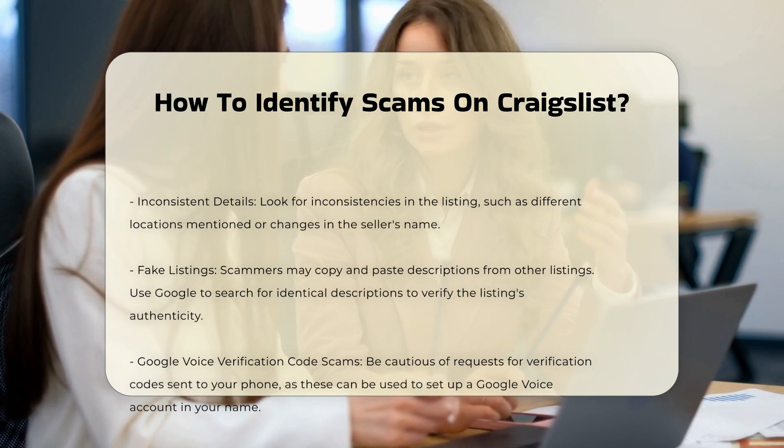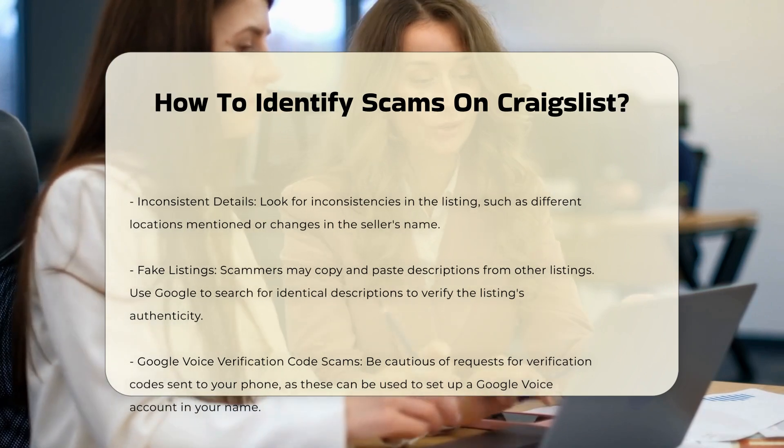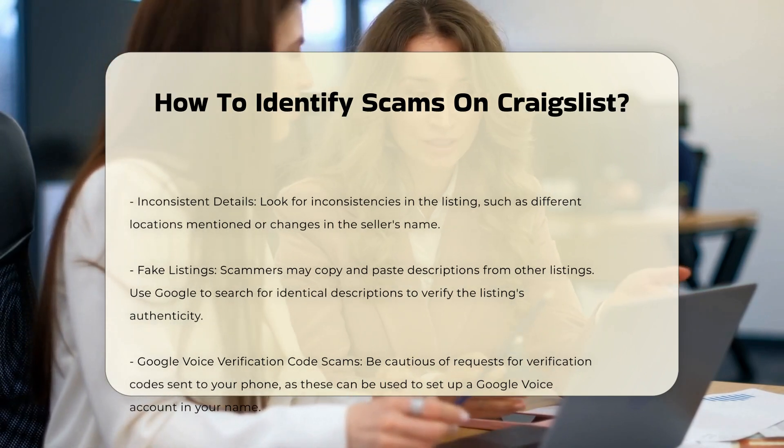Payment requests before meeting. Never send money or provide payment before meeting the seller in person. This includes wire transfers, money orders, or cashier's checks.